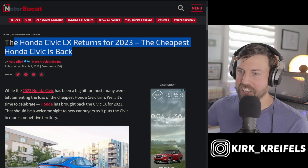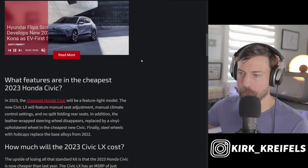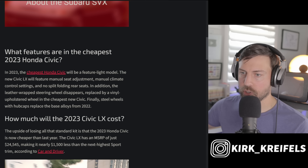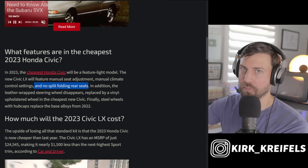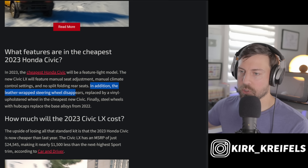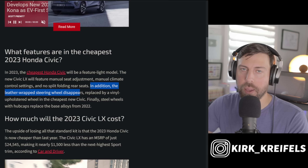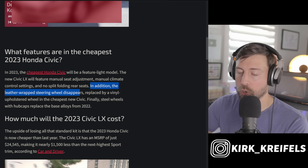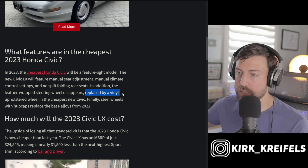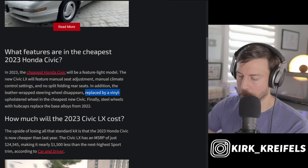I love that Honda is reintroducing base cars. Cars have become so bloated with features we rarely use. Things are getting more expensive for consumers not just in the car market but in daily life. Now, the Civic LX is also getting a base trim for 2023. It features manual seat adjustment, manual climate control, and no split-folding rear seat. At first glance I was concerned about the steering wheel — losing the leather wrap.